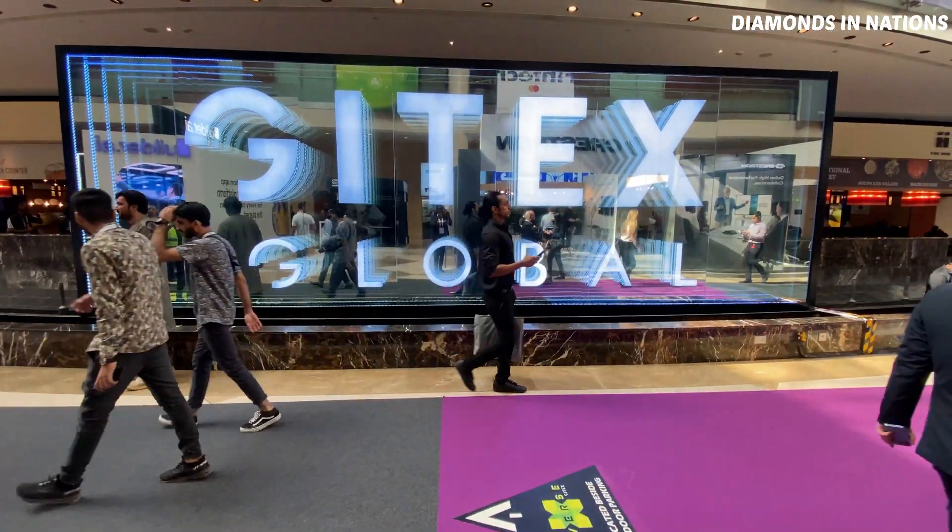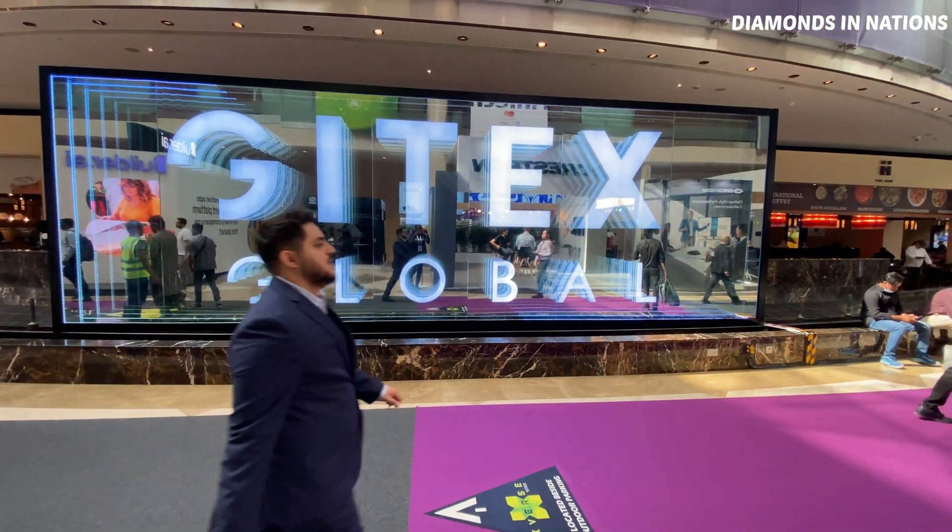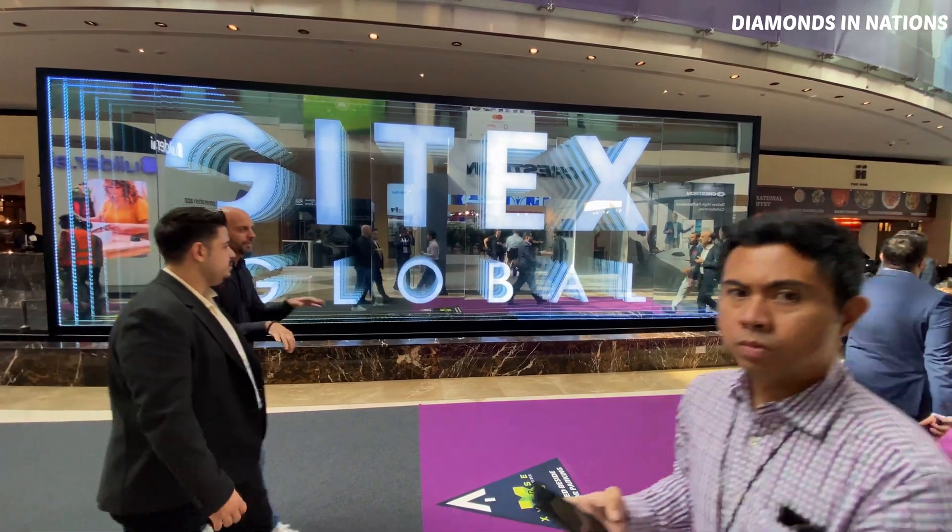Welcome to GITEX Global Dubai 2022, at the GITEX Technology Dubai World Trade Center.